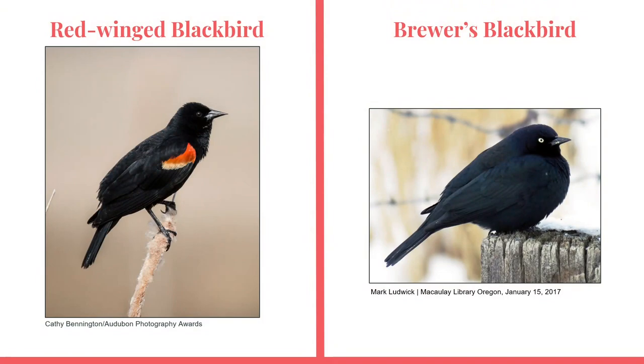Now we will look at two other bird species that the red-winged blackbird could possibly be confused for. These last two species are far less common than the others discussed, but they do still occur in Indiana from time to time. The first is the Brewer's blackbird. As you can see in this photo, Brewer's blackbirds are also black all over. However, the Brewer's blackbird lacks those red-orange wing patches that the red-winged blackbird has. Also, the Brewer's blackbird has a whitish-yellowish eye, whereas the red-winged blackbird's eyes are always black.